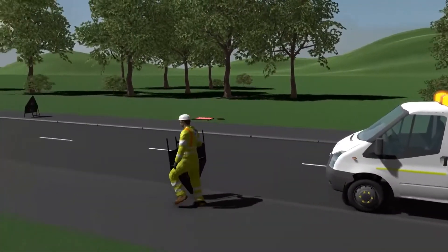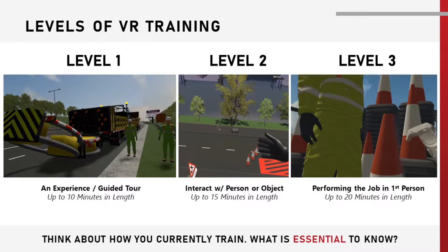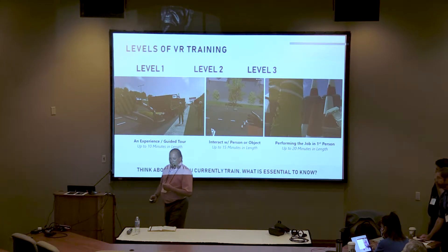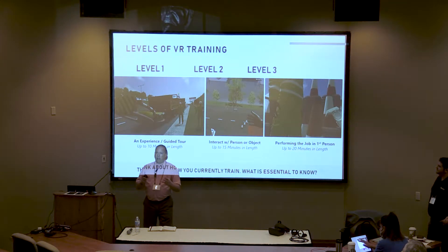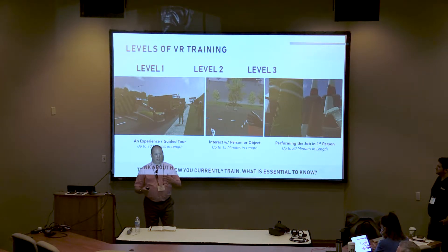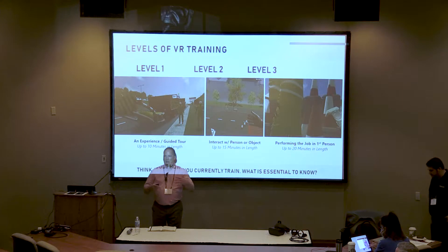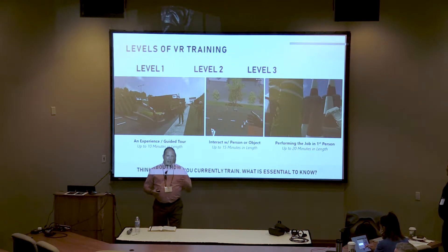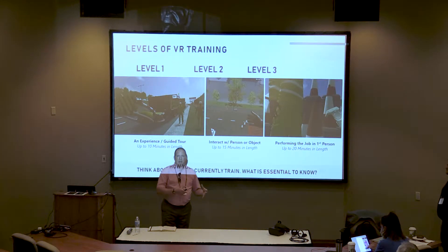The next step after animations: virtual reality equipment started to come out. Oculus and HTC Vive and others were producing these headsets. We managed to get a headset while they were in development mode from Oculus and we started to look at the animations. The animations are great — people can see them, follow them, you can have voiceovers, you can have text in there. It's very instructive, very much like any explainer video on YouTube. But with VR, we then had the ability to put people inside the animation.